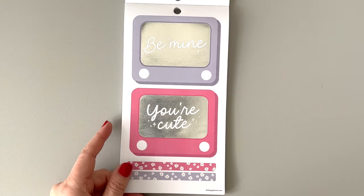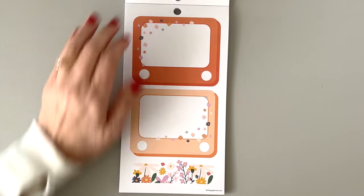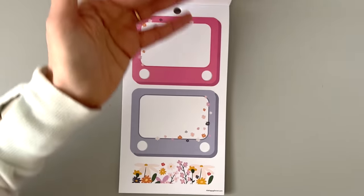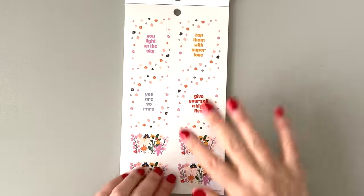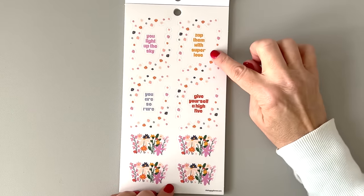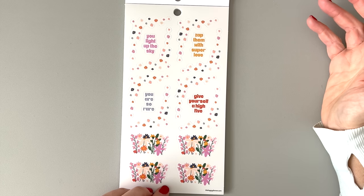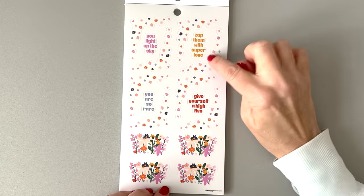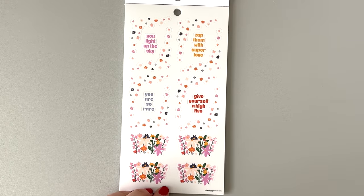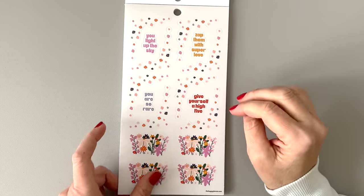We have some valentines here — "Be mine. You're cute." They look like little Etch-a-Sketches. Here's a blank one so you can put in whatever you want. These are on clear and they're really big — look at my hand. "You light up the sky. Zap them with super love." "You are so rare. Give yourself a high five." I love that saying — "Zap them with super love."